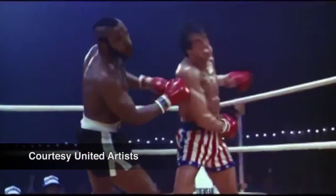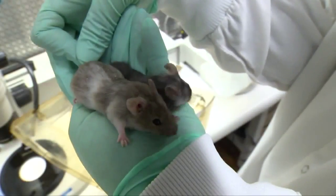The word knockout — it may bring to mind this, or this, but probably not this.